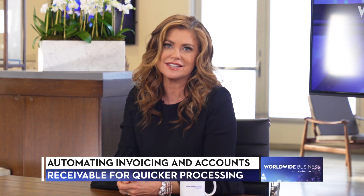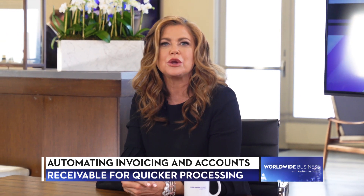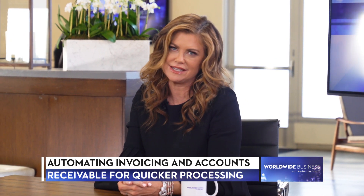Welcome to the show. I'm Kathy Ireland. Every business owner knows the headaches associated with getting paid on time and the stress delinquent invoices have on businesses.